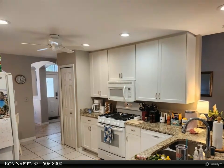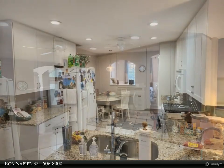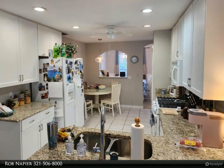Connected to the master bedroom is a bonus space for an office, nursery, sitting room, or music room — the possibilities are endless.